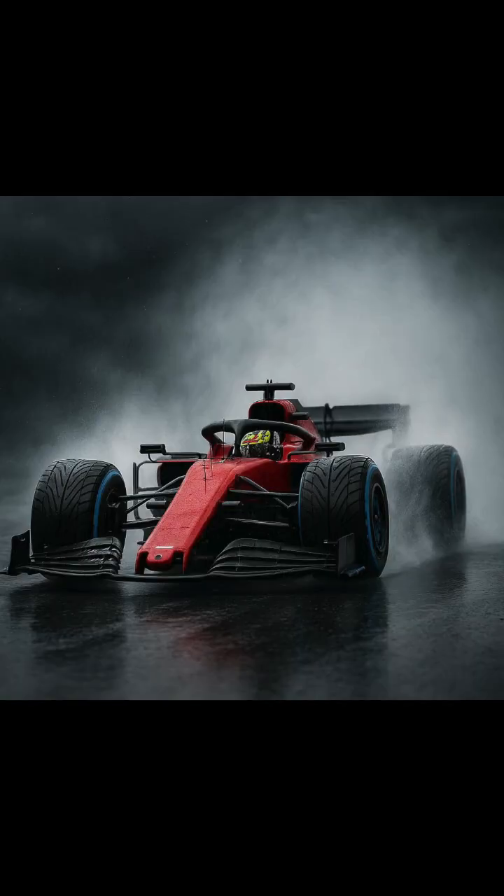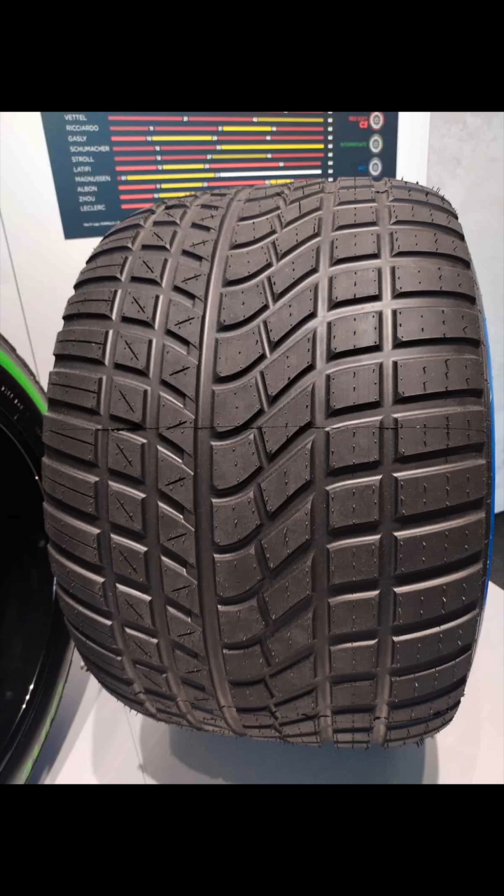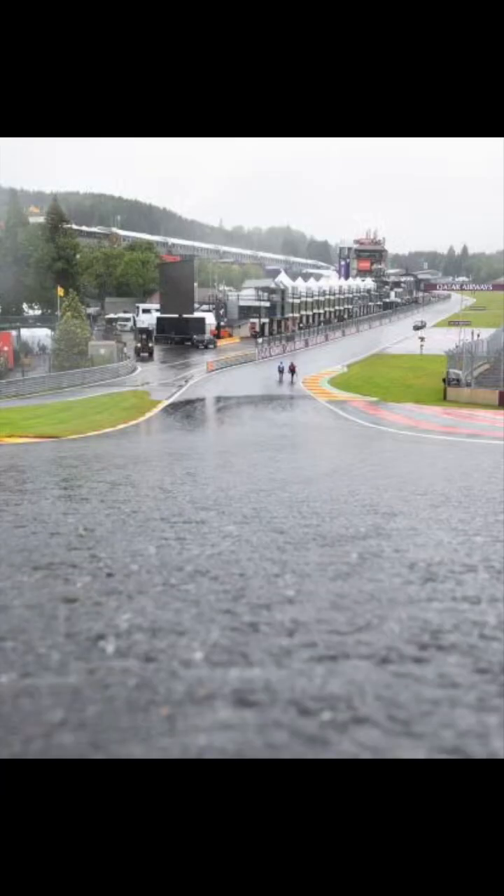Full wets are the blue tyres. They have the deepest grooves and can clear a huge amount of water, so they're the safest option in heavy rain or standing water. Follow for more F1 tech.